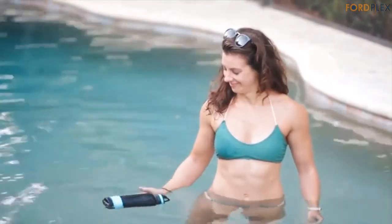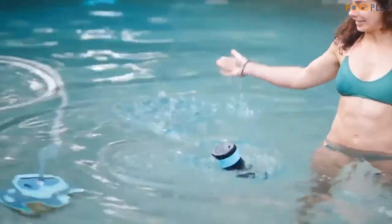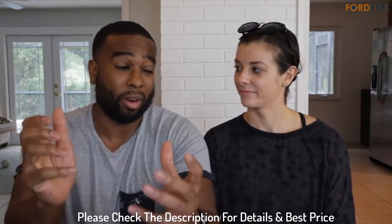Lightweight yet the strongest, most durable water bottle build. We've built our bottles using true stainless steel grade metal, thickest of its kind. Whether you need a gym bottle, bike bottle, or the best sports bottle, this bottle is built to be your last bottle — the coldest water. Please check the description for details and best price.